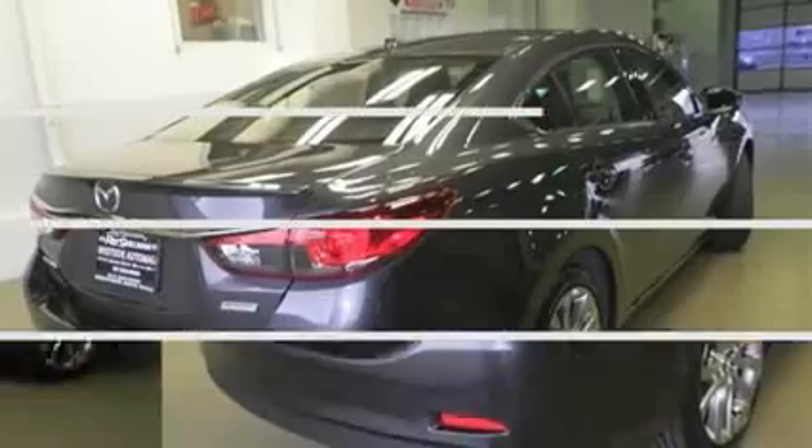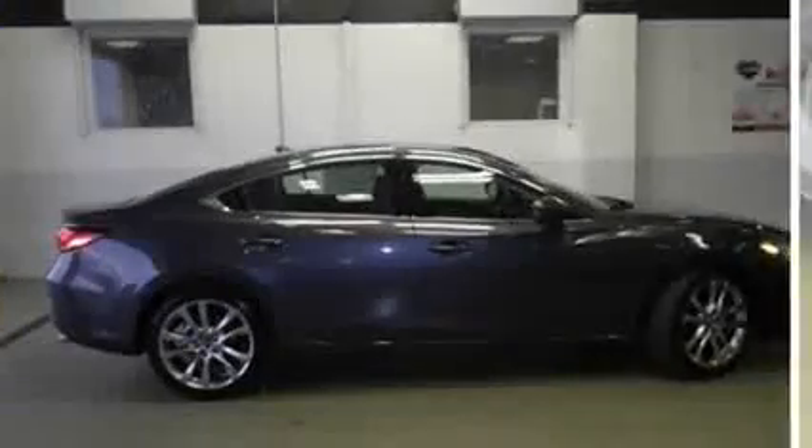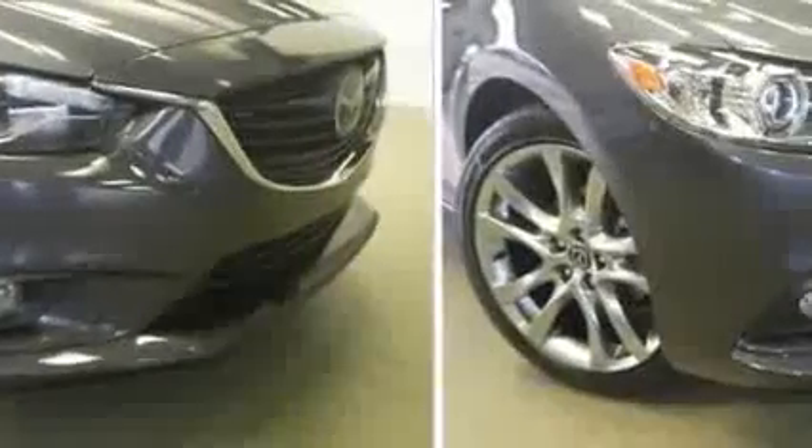Anti-lock brakes, compass, dual zone climate control, fog lights, dual front air bags, hands-free Bluetooth integration, heated mirrors, and heated seats.